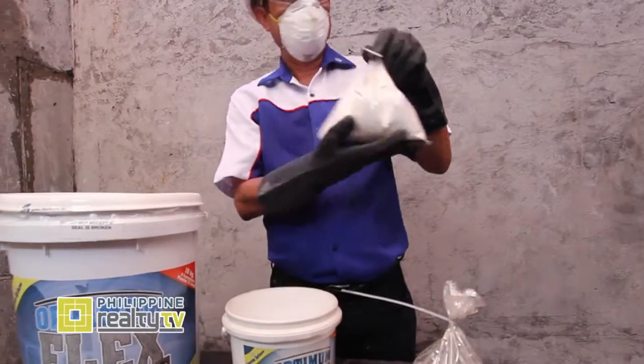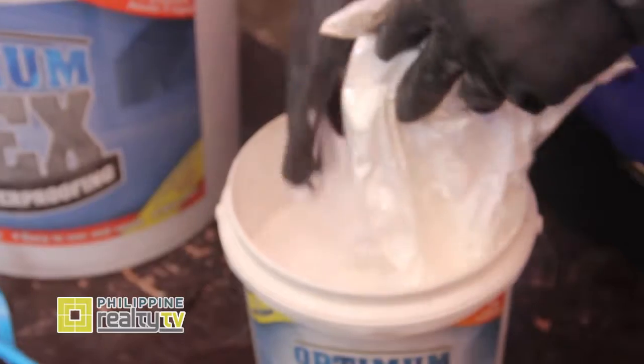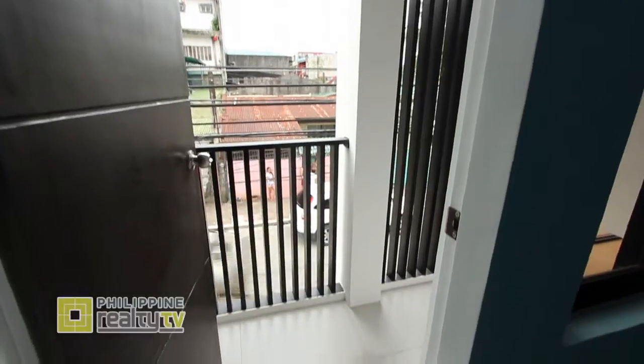Ang Optimum Flex, dahil error-free siya, hindi na siya kailangan pagtansya-tansya ng halo. Meron na siyang liquid at powder, hahaluin na lamang siya. Pangalawa, ang Optimum Flex ay flexible, so applicable siya sa may mga movement na structure. Halimbawa sa mga balcony at saka sa mga roof deck. Masasabi niyo bang satisfied kayo?